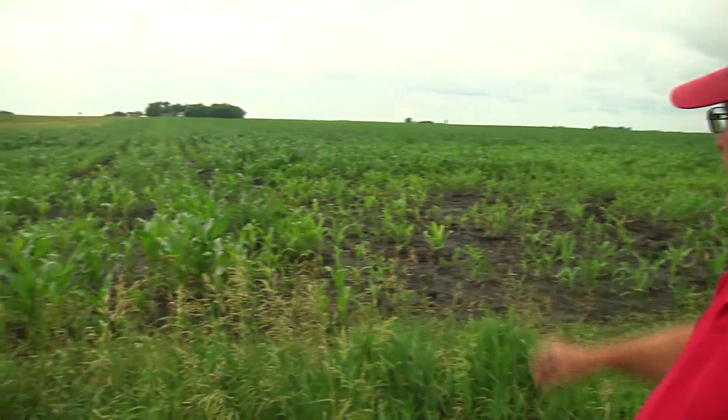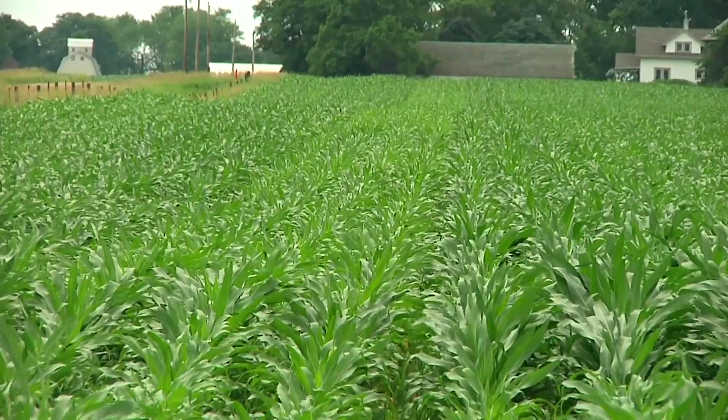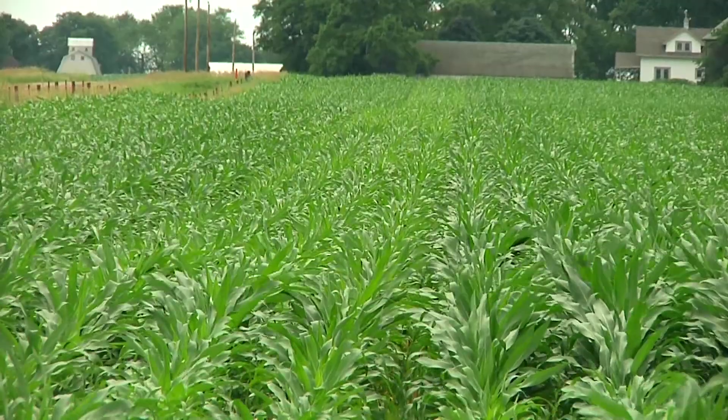We talked to ISU Extension field agronomist Mark Johnson and he says the constant rain is to blame. It's pretty common this year to see some patterns. If you look out here you can see there's about three or four rows that are more yellow than the others. I'm Mark Johnson, I'm the Extension field agronomist for nine counties here in central Iowa.